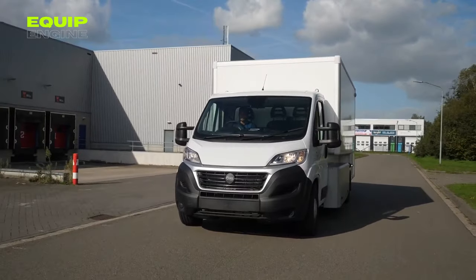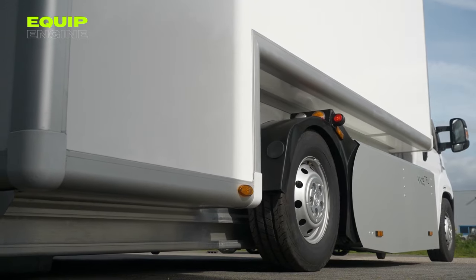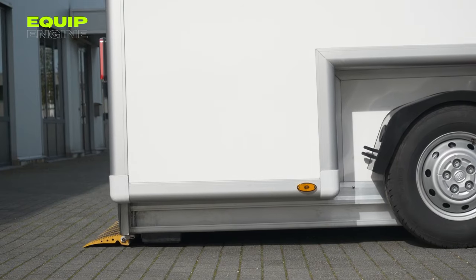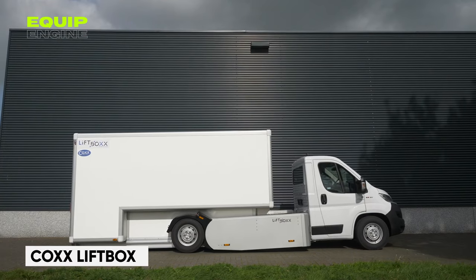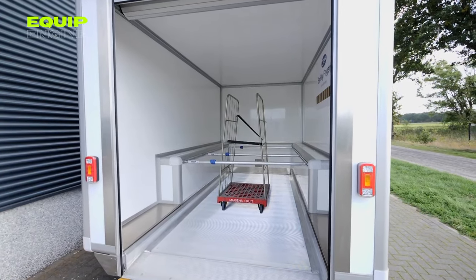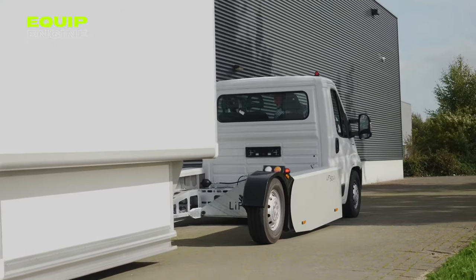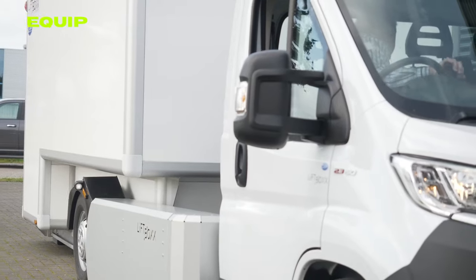Shifting gears from heavy lifters to urban delivery game changers — picture this: a truck that's not just a delivery vehicle, but a versatile powerhouse. Enter the Lift Box by Cox, a Dutch innovation redefining the urban delivery scene. This nimble truck can morph into a rescue vehicle, a mobile shop, or a low-level loading platform in just eight seconds, making multiple stops a breeze.